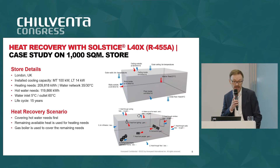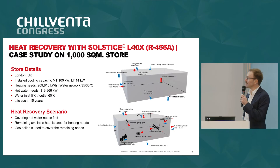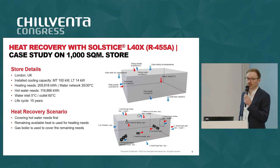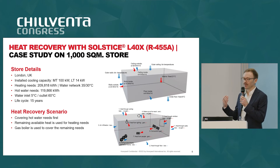I have a case study on heat recovery with 455A. We know that some alternative technologies boast their capability to recover heat — but HFO technologies can do that even more efficiently than the alternatives. Here is an example from London: a store of 1,000 square meters. We made a simulation based on a 15-year life cycle, taking into account all influencing factors. The heat recovery scenario covers hot water needs first, and when those are fulfilled, it addresses the heating needs.